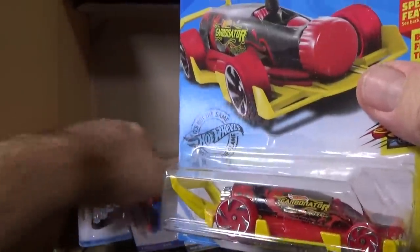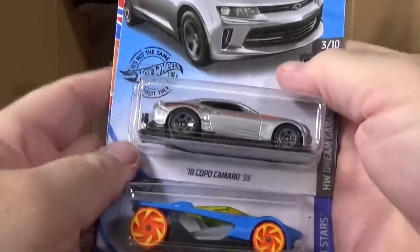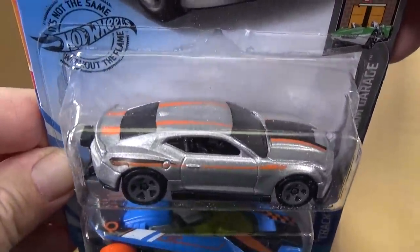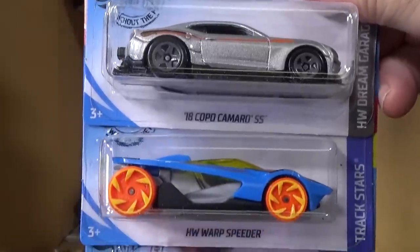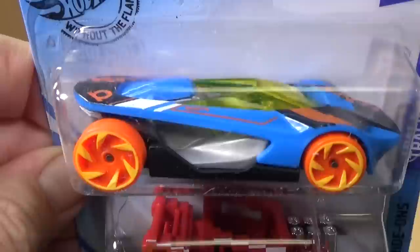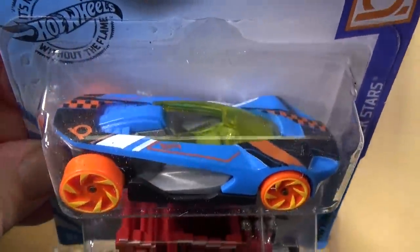Carbonator — nice to see it. Did you find the Carbonator in the 2019 holiday cars? Yes, in the mix again before the 2020 Happy New Year car. 18 Chevy Camaro SS.